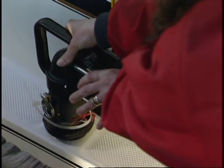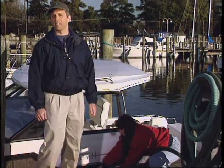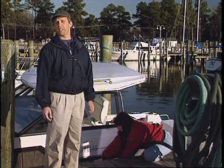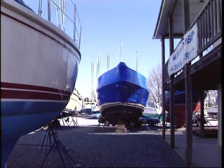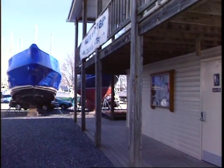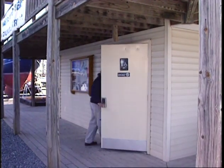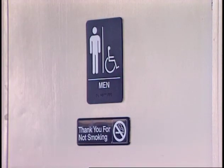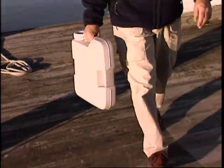Your marina pump-out station is the place to dispose of onboard sewage. Recent increases in government funding have made pump-out facilities much more available. If your marina still doesn't have one, now is the time to have it installed. Use your marina's restroom whenever your boat is at the dock. If you have a portable toilet onboard, use a pump-out station or bring it on shore for proper disposal.